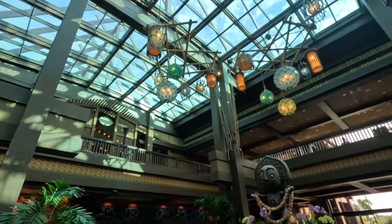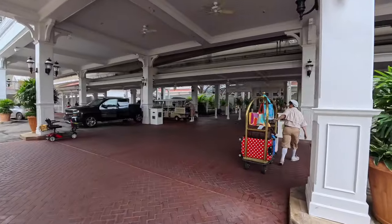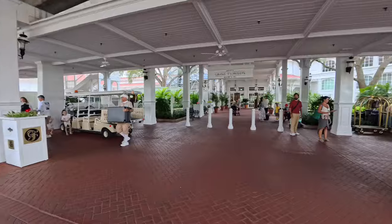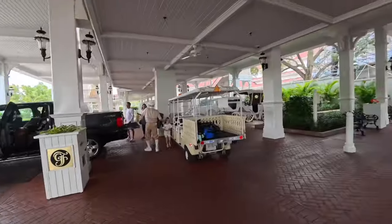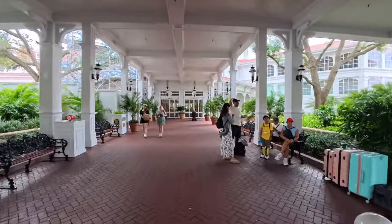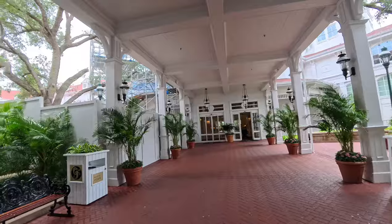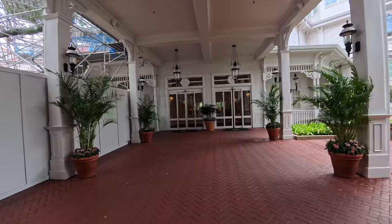Here we are at the Grand Floridian Resort and Spa, Walt Disney World. This is the bellhop area over here on the right — this is where people are coming in and loading up luggage. They will deliver your packages or luggage to your room if you arrive early before check-in. As you can see, they are doing some work up top because they're adding on to the Grand Floridian.